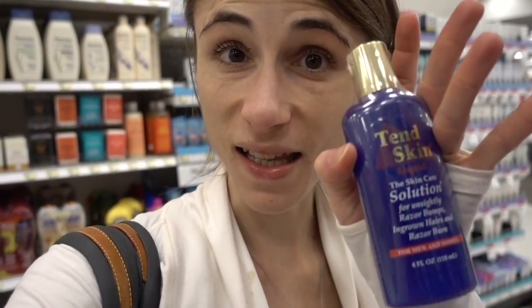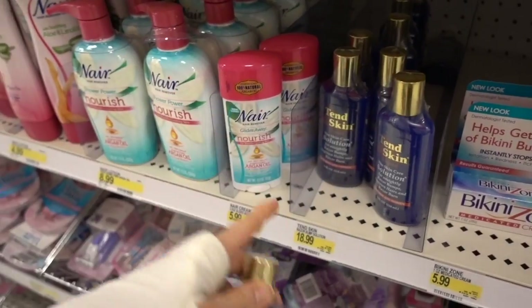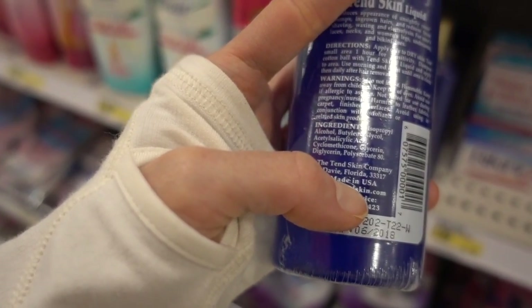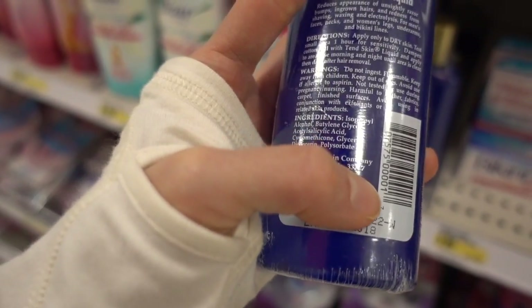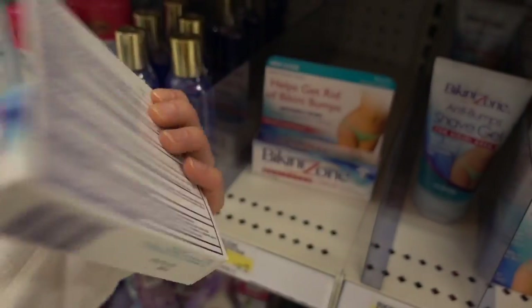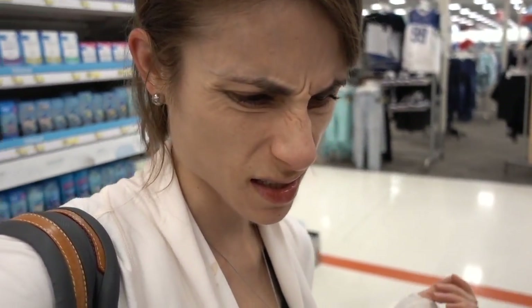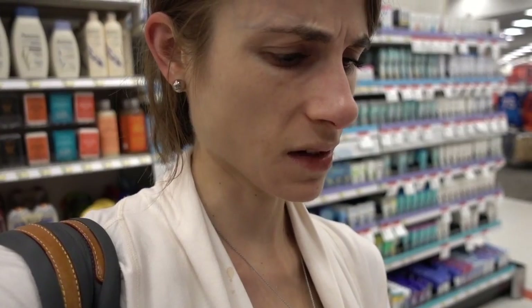This product here - Tend Skin - have you guys ever used this? It's basically salicylic acid. I never realized how expensive it is - it's 19 bucks. It's made in Davie, Florida. It's basically salicylic acid, supposedly helps with ingrown hairs. We also have one with a little bit of topical lidocaine, which is numbing cream. I've had both men and women tell me that it helps, and it makes sense - it has salicylic acid in it. It's kind of like an aftershave setup.